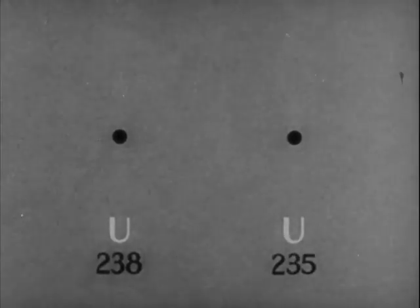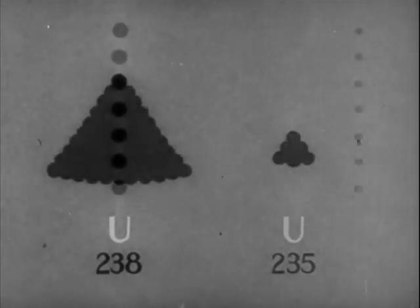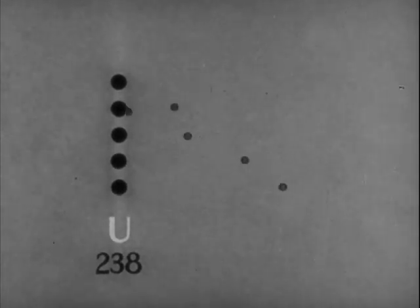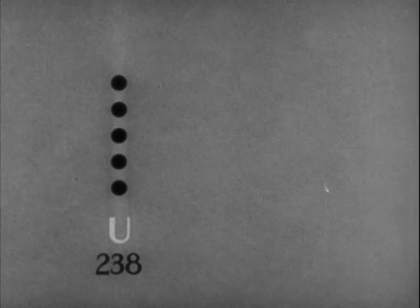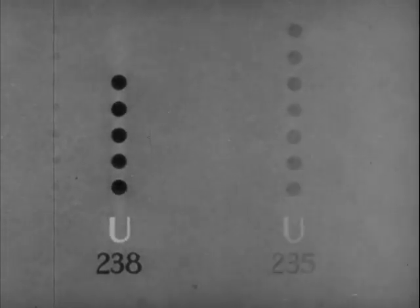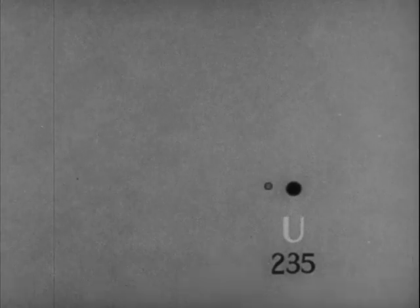There are two isotopes which make up the bulk of natural uranium. The atomic weight of one is 238, the other 235. Over 99% of natural uranium is U-238. U-238 undergoes fission only with very fast neutrons. Many neutrons are scattered by uranium atoms and lose the speed necessary to cause fission. Therefore, a chain reaction will not take place in uranium which is predominantly U-238. U-235, on the other hand, undergoes fission with neutrons of any velocity, but is most likely to capture slow ones.